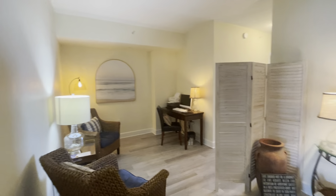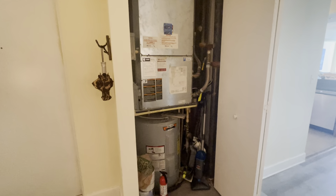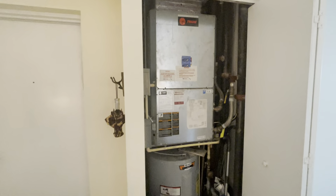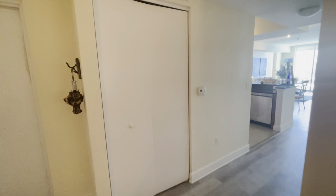Now going through into the den area again. This is where you'll find your AC and hot water heater — it's a Trane unit, which is a great brand, more of a commercial-grade brand. As with most units in this building, they're still running on the original AC. The expectation is that they'll continue to last as long as they're maintained well.